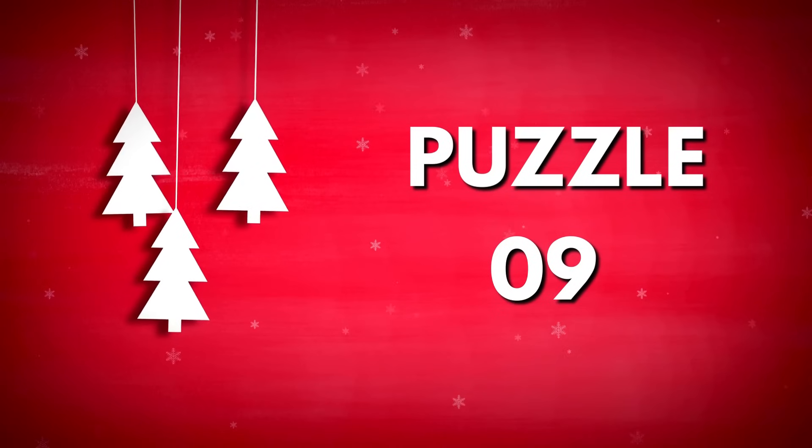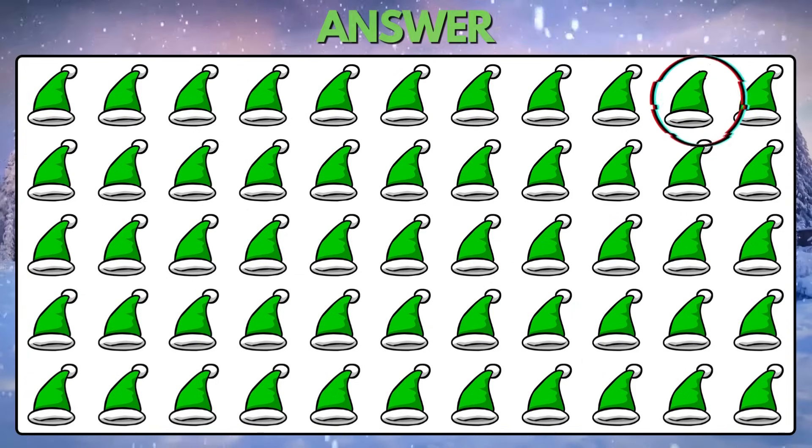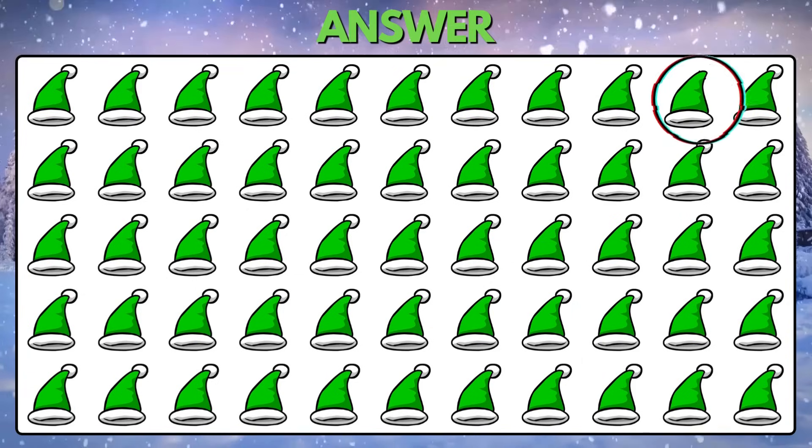Puzzle 9. Find the odd Christmas hat. Well done — the ball from this hat is missing.